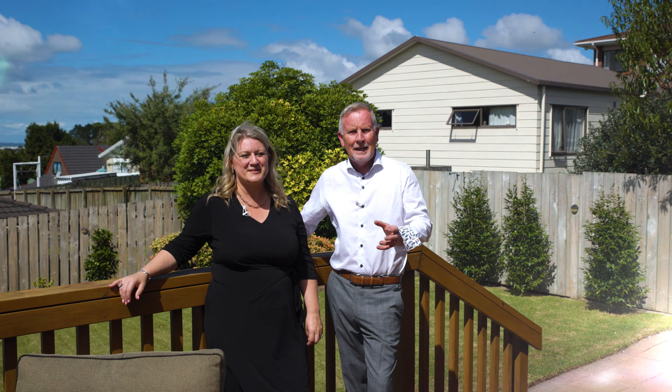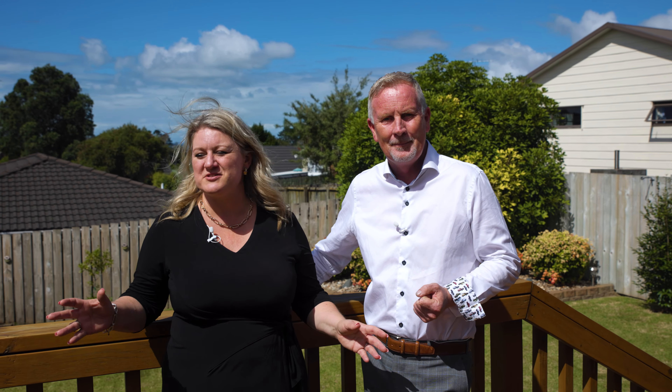Nestled in a beautiful quiet cul-de-sac with easy access to a northwest shopping centre and also easy access out onto the motorway. I love the fact that it's got fantastic indoor-outdoor flow, large living spaces, and a backyard that's perfect for the family.